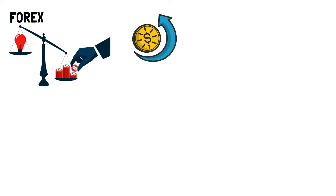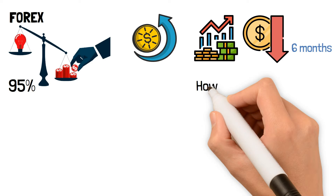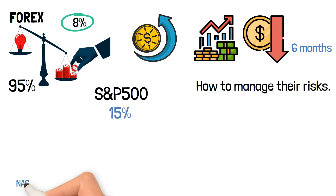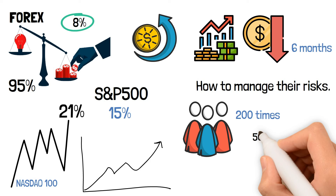Forex trading is very attractive to traders because it involves high leverage, which contributes to fast profits. As a result, it creates much more excitement than stocks and other traditional markets. But it's also a double-edged sword that can cause high losses. In fact, 95% of Forex traders lose their money in the first six months, mostly because they don't know how to manage their risks. The Forex market is less volatile than stocks — movements are around 8% a year in major currencies. The S&P 500 standard deviation is around 15%, and NASDAQ movements are around 21%. The changes in Forex are slow, but brokers can give you leverage of up to 200 times your money.